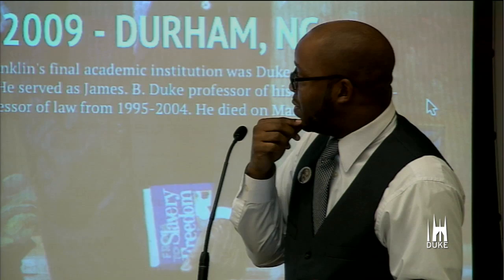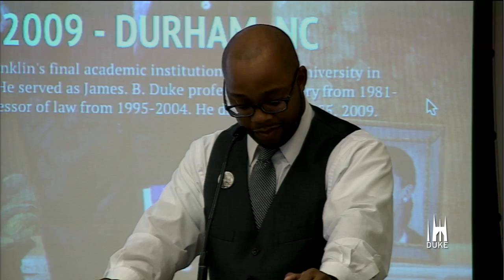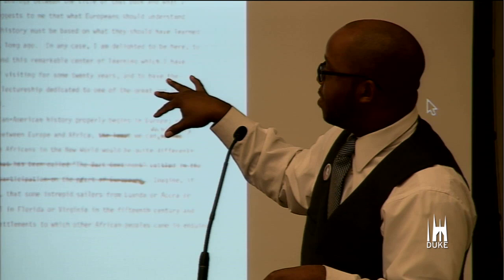By 2009, Dr. Franklin passes away. In the course of many of those visits after 1981, he is a professor here at Duke — James B. Duke Professor of History. Here are the materials from his lecture in Berlin in 1990.